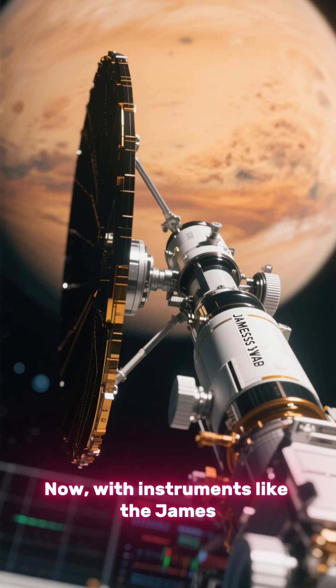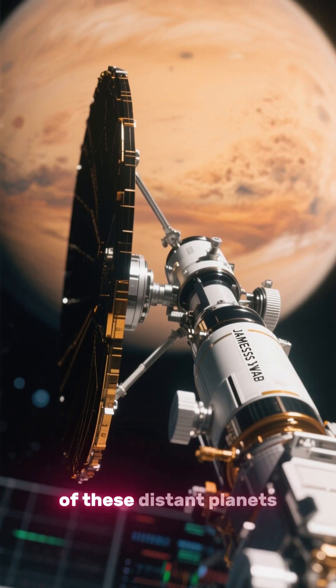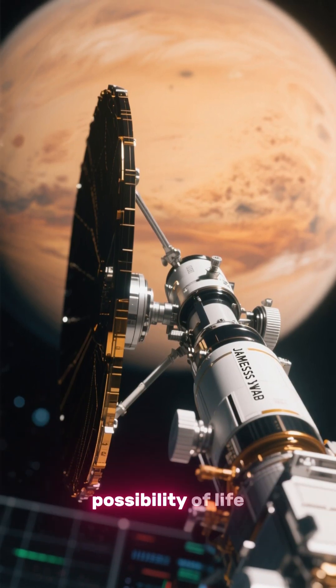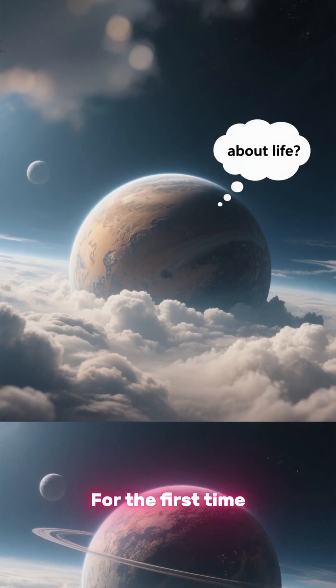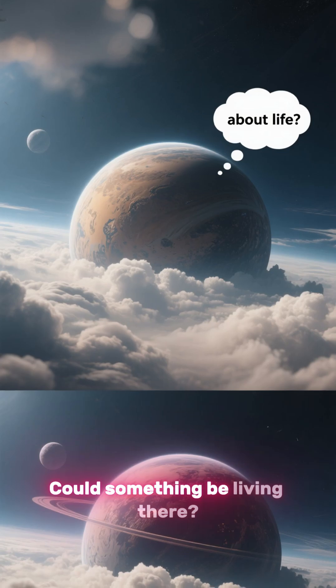Now, with instruments like the James Webb Space Telescope, we can study the atmospheres of these distant planets, searching for water vapor, methane, or anything that hints at the possibility of life. For the first time, we can look at a world dozens of light-years away and ask: could something be living there?